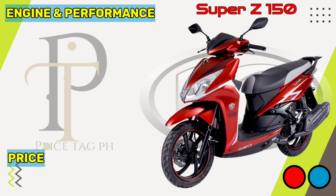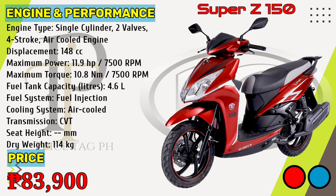The Super Z150 is powered by an air-cooled 148cc single-cylinder engine that gives 11.9 horsepower of power at 7,500 rpm and 10.8 newton-meters torque at 7,500 rpm. It comes with the option of a variable-speed transmission gearbox. Kymco Super Z150 price in the Philippines starts at 83,900 pesos.